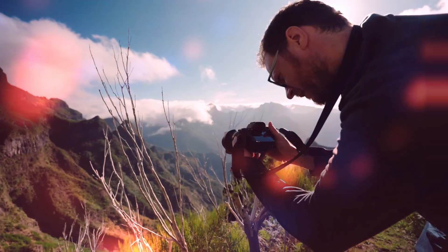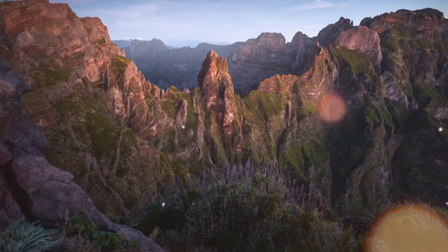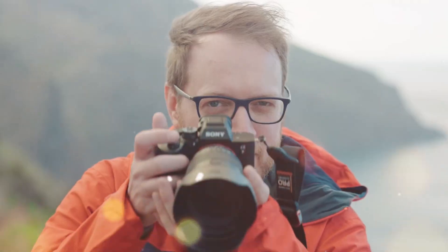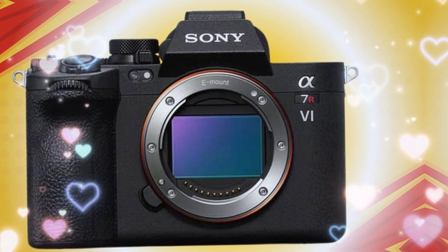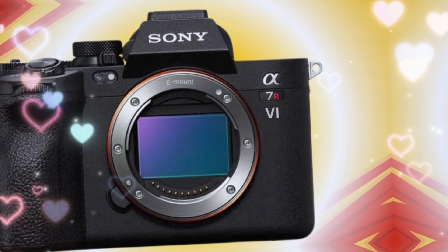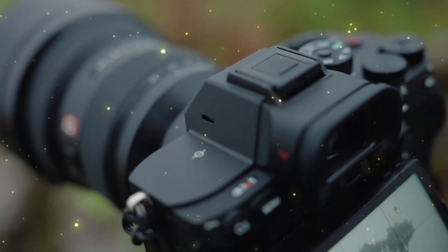Your expensive G-Master lenses are about to be put to the ultimate stress test. We're going to break down why this camera is a double-edged sword, the secret AI-driven features that Sony is using to stay ahead of the curve, and the true cost of owning a machine that produces files so large they could crash a standard laptop. The A7R6 is about to change the rules of the game.